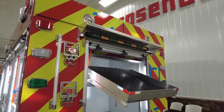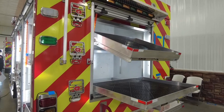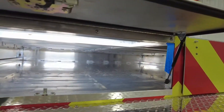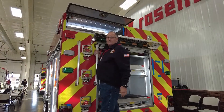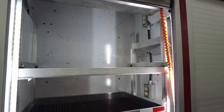This rear compartment will definitely be used for our hydraulic tools — we'll be able to access everything easily. We're going to keep our backboards up there, Stokes baskets, and some hand tools that we might need either for car accidents or extrications. This is most likely where our medical stuff will go as well.